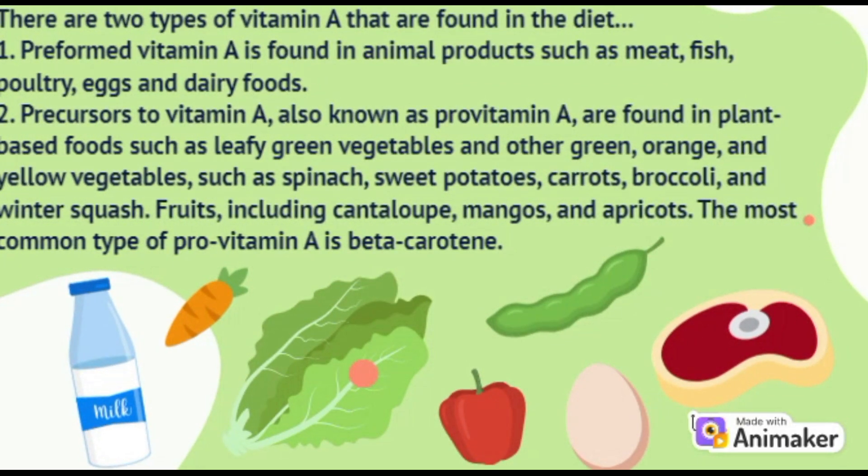There are two types of vitamin A found in the diet. Number one is preformed vitamin A, which is found in animal products such as meat, fish, poultry, eggs and dairy foods. Number two is the precursors to vitamin A, also known as provitamin A, which are found in plant-based foods such as leafy green vegetables and other green, orange and yellow vegetables such as spinach, sweet potatoes, carrots, broccoli and winter squash. Fruits including cantaloupe, mangoes and apricots are also rich in vitamin A, and the most common type of provitamin A is beta-carotene.